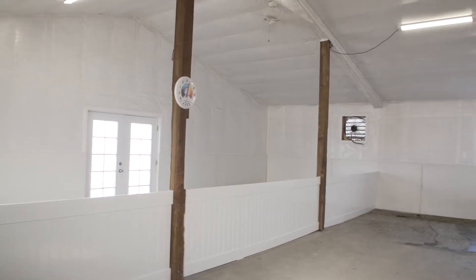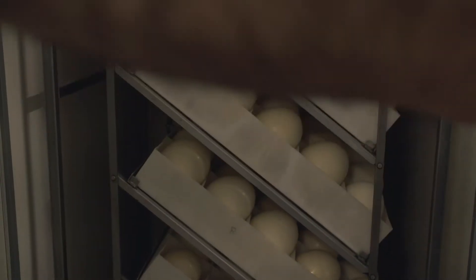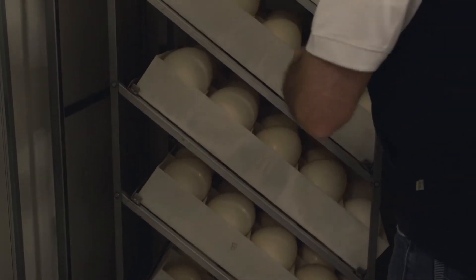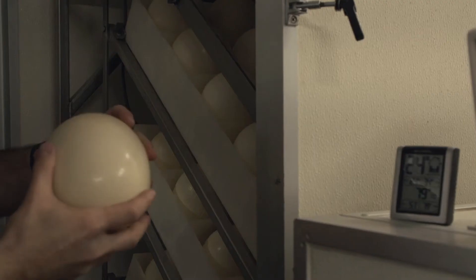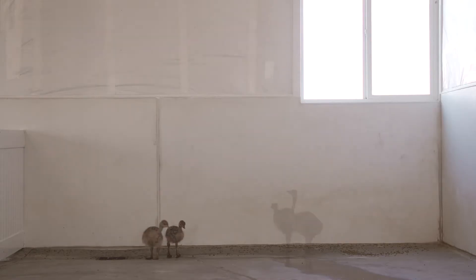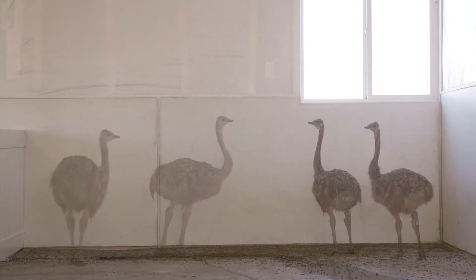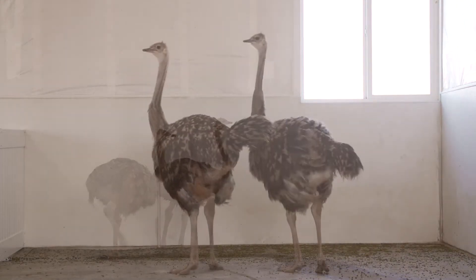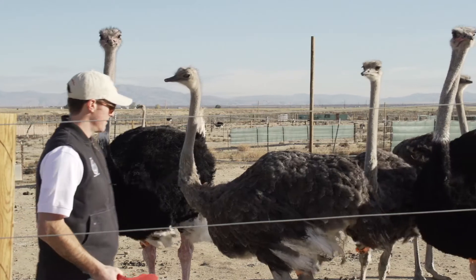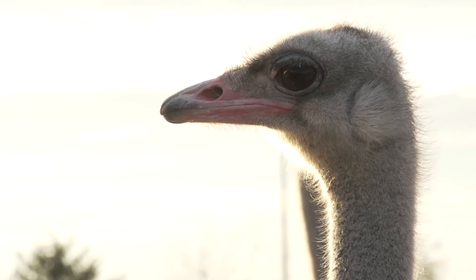We transformed the first 20 acres into breeding and chick grow-out areas, a solar-heated chick barn, and an egg incubation facility. This room is particularly important, as each female ostrich lays an average of 40 eggs a year, weighing about 3.5 pounds each — equivalent to 24 chicken eggs. We collect and clean them daily and incubate for 42 days. Each chick is over a foot tall when they hatch, and they grow incredibly fast. After 12 months, each chick has grown to about 250 pounds and is over 7 feet tall.